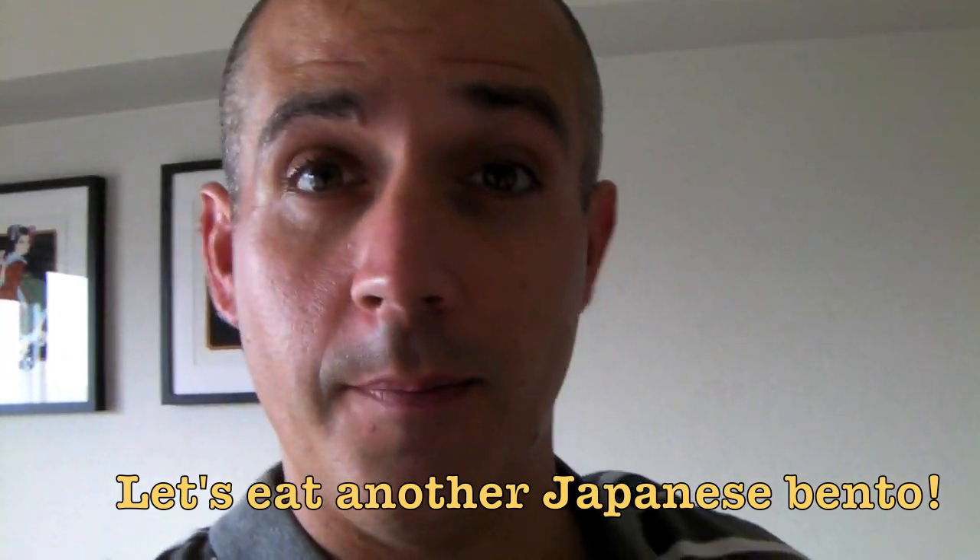Normally my wife and I cook at home, but sometimes when we're in a bit of a rush we might go to the local supermarket and pick up a bento box. Of course I'm in Japan, so a bento box means lunch box. You can go to any supermarket or convenience store and buy pre-made meals. Often they're good, but not always.